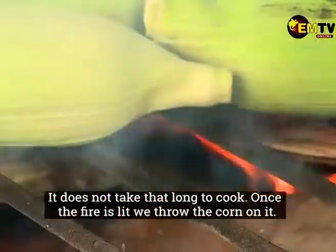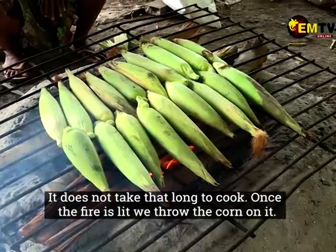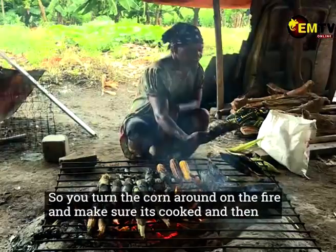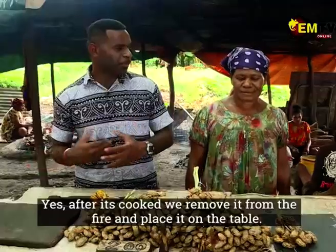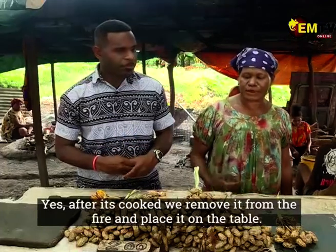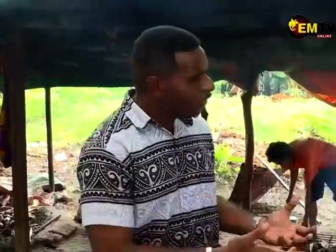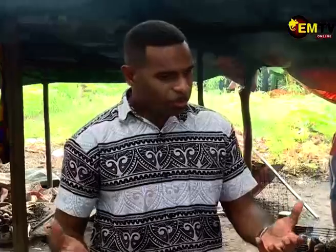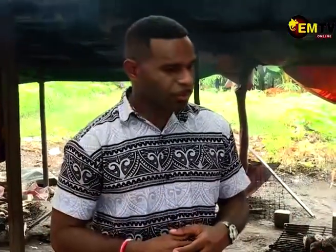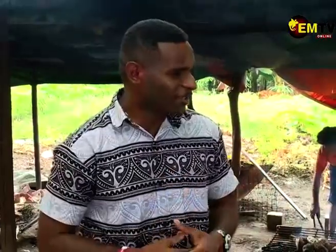You can cook here, put it on top of the table, cook straight. Well, thank you Mama Julie for having us here — you told us your story and how you cook here and provide for the family. Thank you for having us. I'm going to taste some of your cooked corns. Welcome!